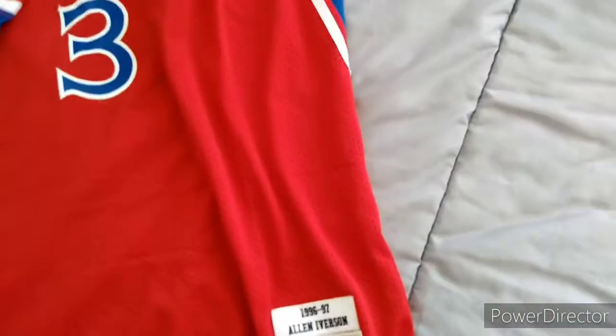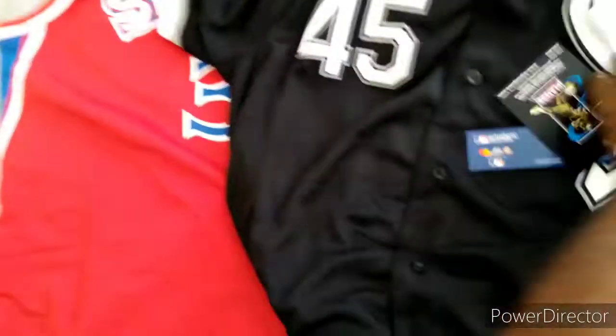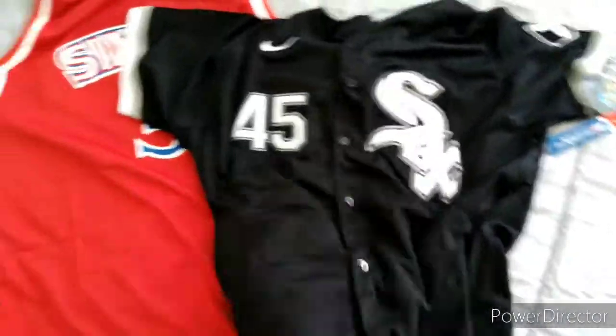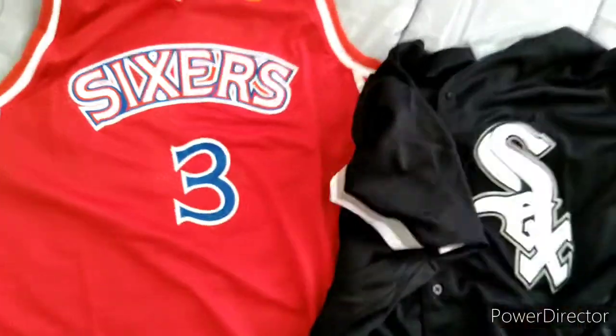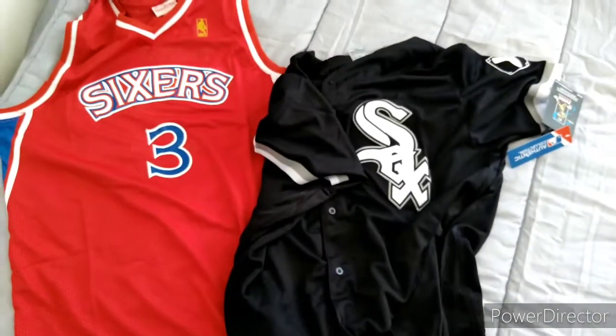Big shout out to yeskicks.cn — they got good stuff: shoes, jerseys. This is all I got this time, but I got more on the way. Y'all like, comment, and subscribe, man. I'm out.